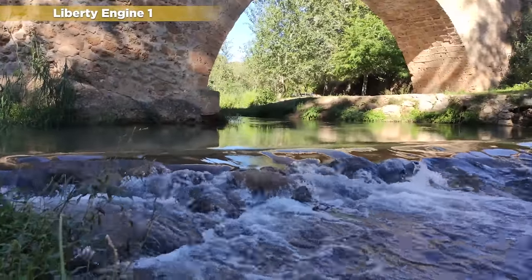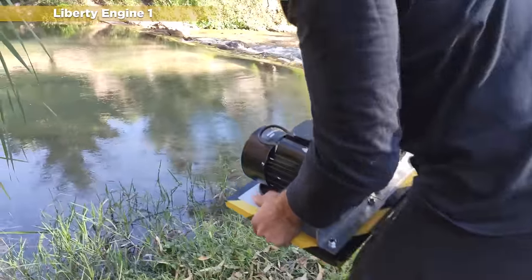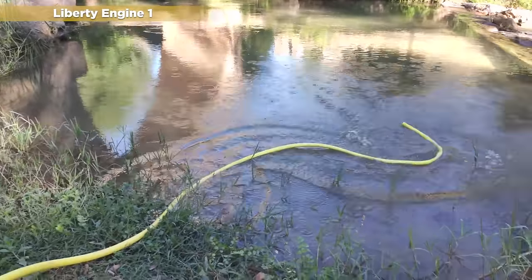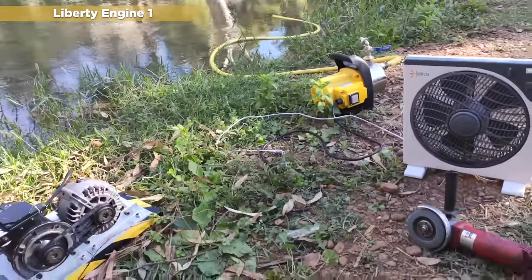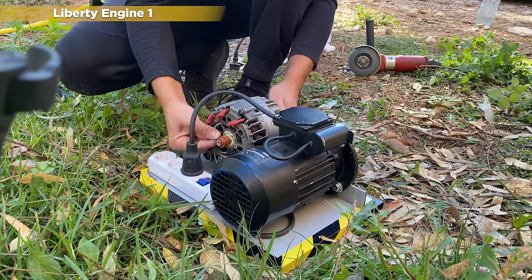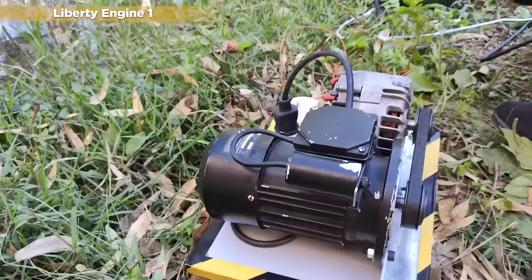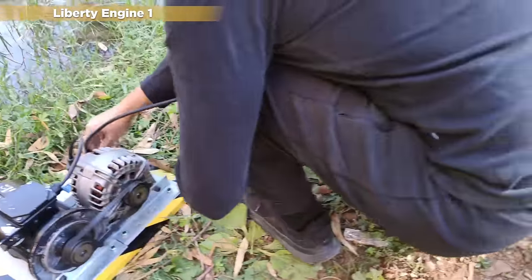This outdoor test is unpublished. Here we can see some of the advantages and disadvantages of this first version. The Liberty 1.0 is compact and light, making it easy to transport. In addition, according to our tests, it does not overheat. On the other hand, the starting system was very clumsy, and there are power losses through the pulleys and the drive belt. In addition, the engine generates too much noise and vibrations, which makes it unsuitable for indoor operation.